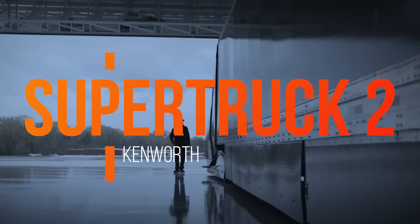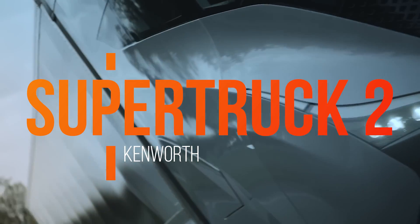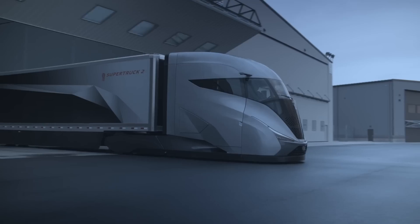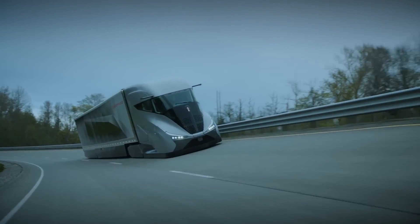Did Kenworth just unveil the road equivalent of a bullet train? That's the buzz surrounding their latest innovation, showcased at the recent ACT Expo in Las Vegas. While it's not about speed but efficiency, the SuperTruck 2 concept is setting a new standard.